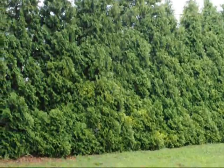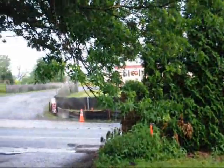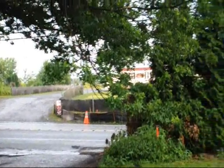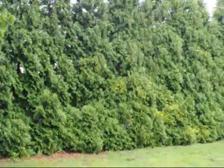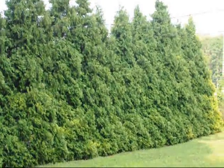These are Elegantissima arborvitaes that were used to block road noise from a heavily traveled road. This is Route 313 in Bucks County, Pennsylvania, and we planted these about 15 years ago. They're almost 20 feet high, these Elegantissimas.